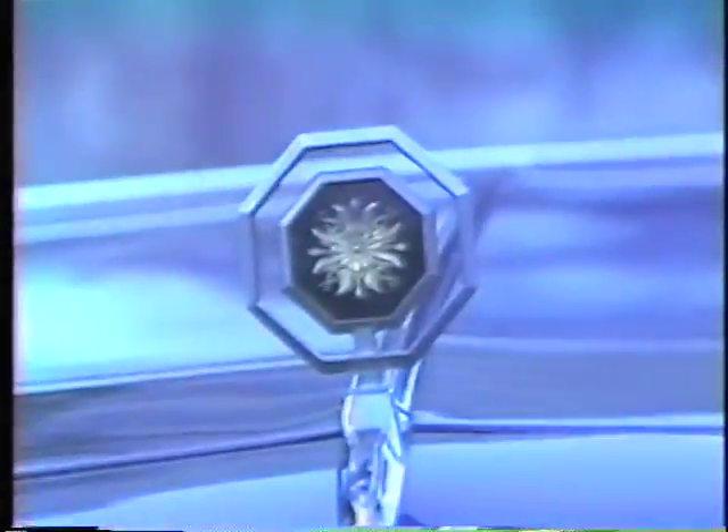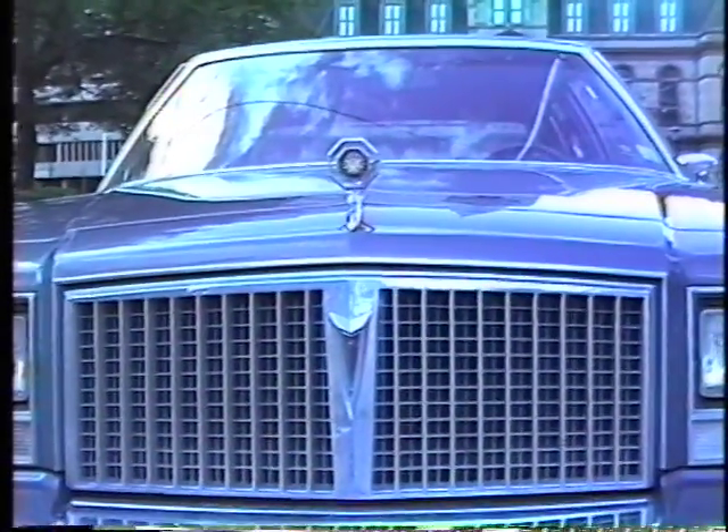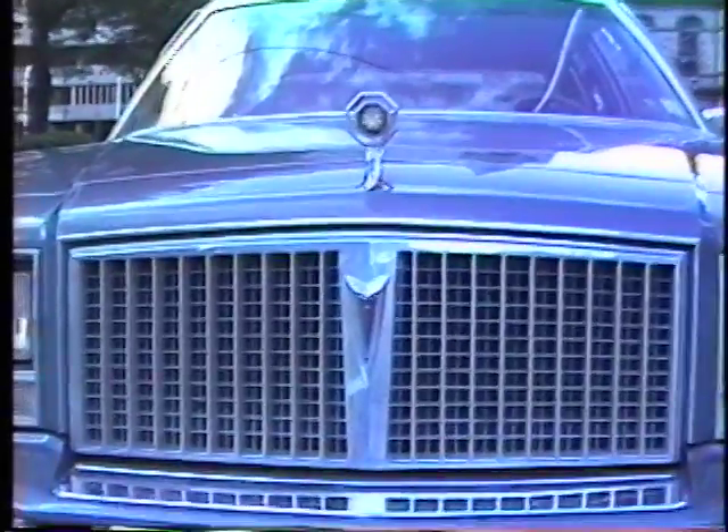I can't quite figure out what that decoration is, but I like it. A gross estimate of this car — it probably cost 18,000 bucks, and that's a lot of money — probably as much as it costs to park here if you're a normal citizen.